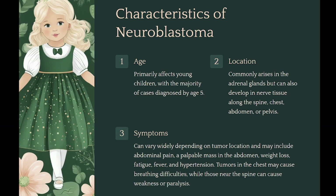Characteristics. Age: neuroblastoma primarily affects young children, with the majority of cases diagnosed by age five. Location: it commonly arises in the adrenal glands, but can also develop in nerve tissue along the spine, chest, abdomen, or pelvis.